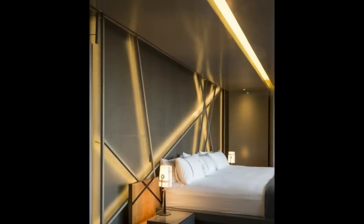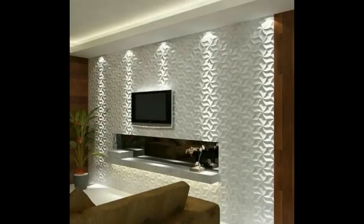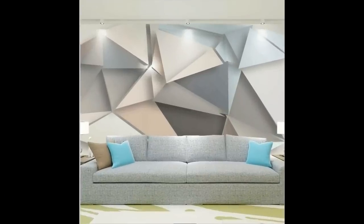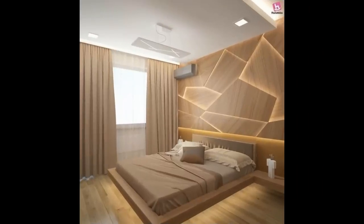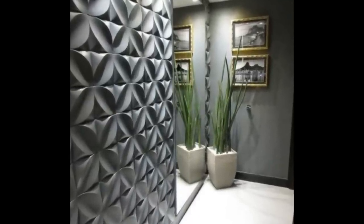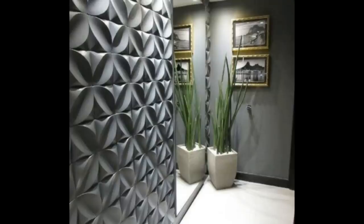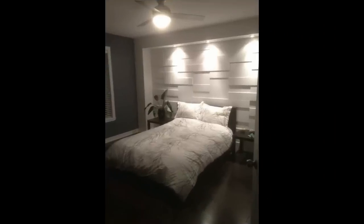Paneling walls can make your residential apartment and office look brighter and more spacious, with an aura of elegance and sophistication. Paneling walls have been enjoying a special place in the decoration regimen for a long time, and the 3D wall panels have been in great demand due to their excellent ability to add to the decor of any place. This is a very handy option for the beautification of interior as well as exterior walls. The three-dimensional panel is a recent decoration concept.